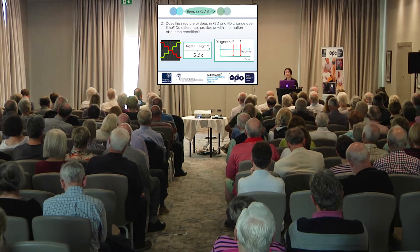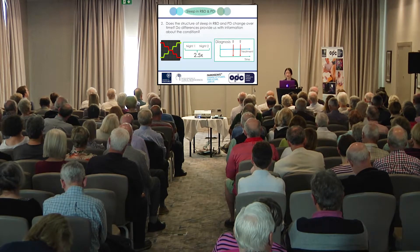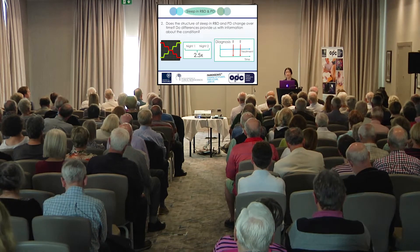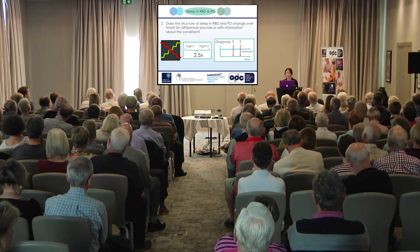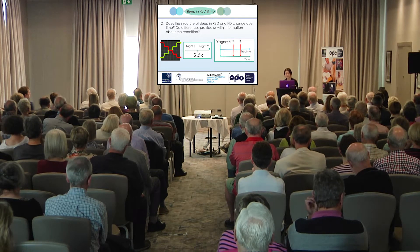We already know from sleep studies involving people with insomnia that the sleep captured is often not typical of sleep at home. When people tried to grade how severe RBD was over a two-night study, they found the number of episodes differed on average by a factor of 2.5. To study sleep in detail, we need better ways of studying sleep over longer periods of time rather than taking snapshots. Some people receive a diagnosis of RBD having never had a sleep study, and those who do often never have their sleep studied in detail again.